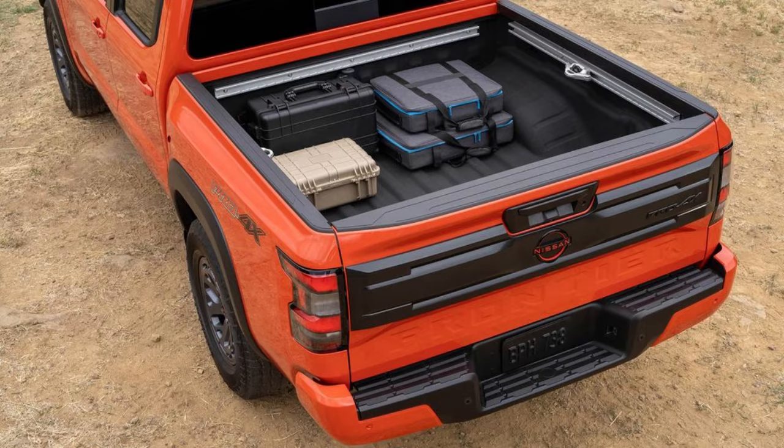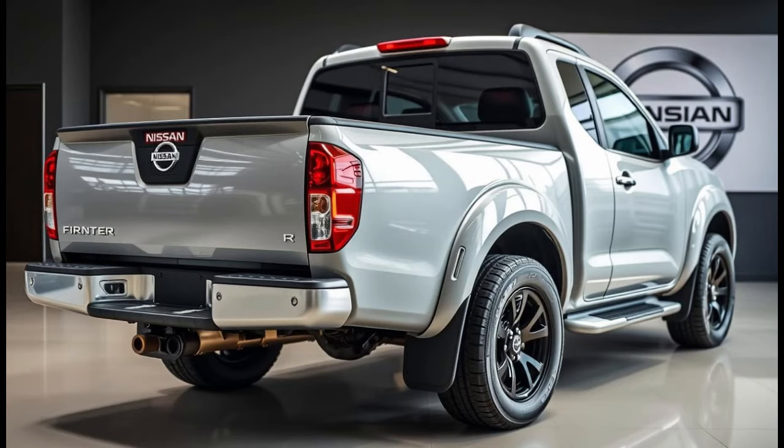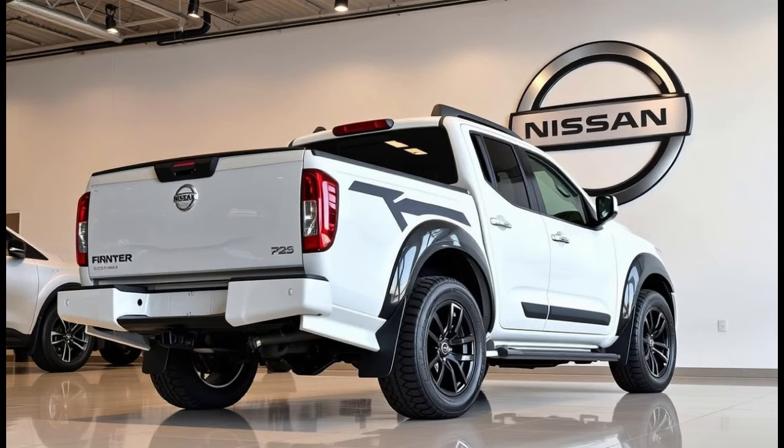Inside, the cabin has been upgraded with a focus on comfort and technology. The 2025 Frontier offers a user-friendly infotainment system with a large touchscreen, Apple CarPlay, Android Auto, and available navigation. Quality materials and improved ergonomics contribute to a more pleasant driving experience, though some may find the interior space a bit tight compared to larger trucks.